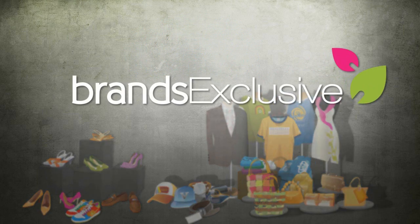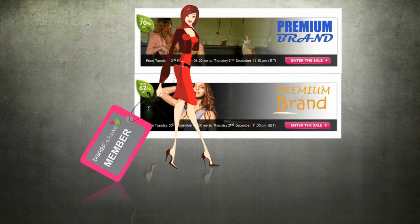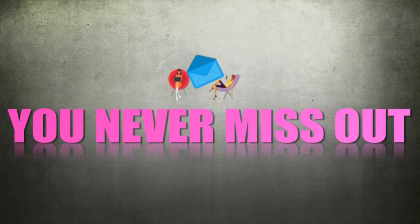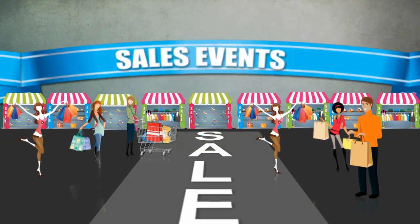So, how does Brands Exclusive work? By becoming a member, you'll have access to the best fashion deals in Australia. You will get a daily invitation to the hottest sales events sent straight to your inbox, to ensure you never miss out. Once the sales event starts, you'll have two to three days to place your order.